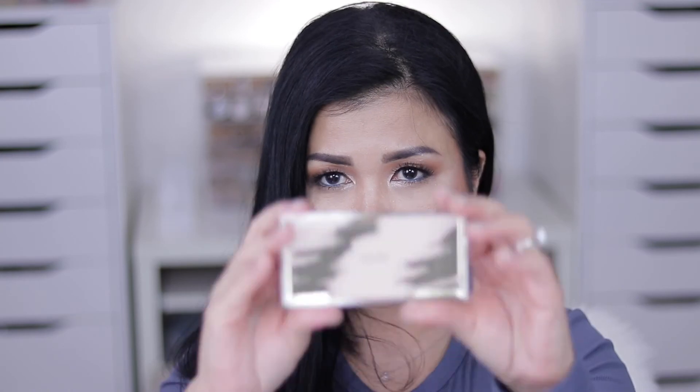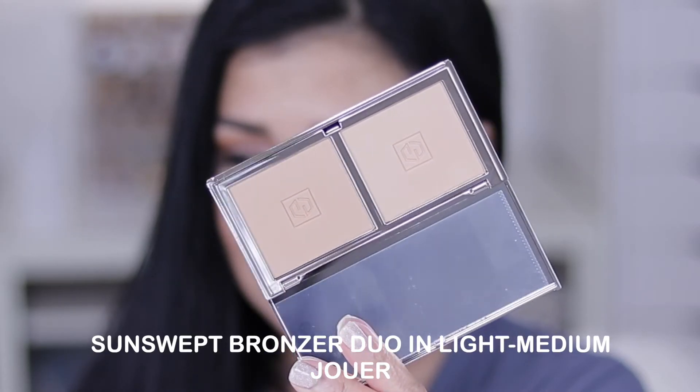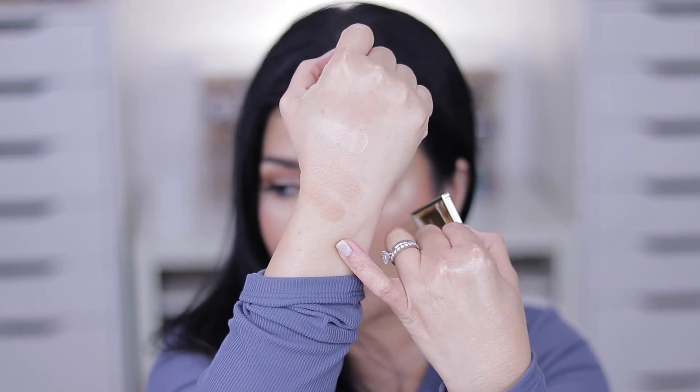Another bronzer I had been eyeing for the longest time — going back and forth on whether to buy it or not. When the opportunity knocked, I let it in. This is the Juvia's Place Sun Swept Bronzer. I love the packaging, it's so gorgeous — and look at those swatches!